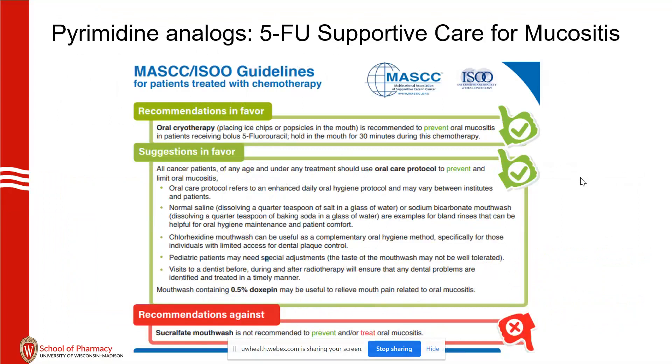Mucositis — here's a handout from MASCC, the Multinational Association of Supportive Care in Cancer, which has a lot of nice patient-focused documents. For bolus 5-FU and mucositis, ice chips and popsicles are recommended. Some doctors will omit the bolus to minimize the side effect for particularly fragile patients. Doxafin mouthwash can be used to relieve pain. We do not recommend sucralfate — it doesn't have evidence.